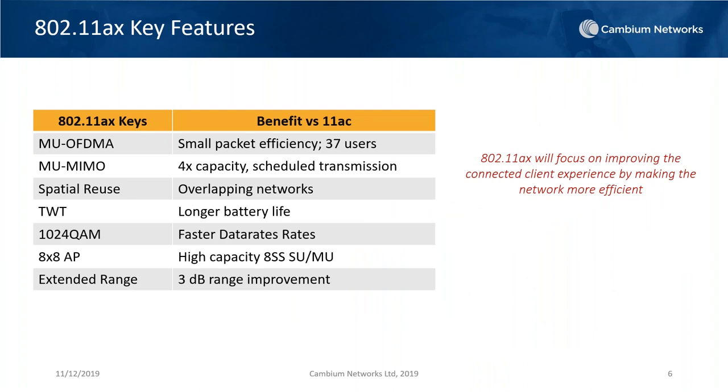We're going to drill down into some of these key features. Today we're going to focus mainly on multi-user OFDMA and multi-user MIMO, because that's where the biggest bang for the buck is going to come with 11AX. Spatial reuse is also something I'm particularly looking forward to — what can we do with an 8x8 access point that's closely aligned with the capabilities of OFDMA and MIMO? We'll focus on OFDMA and MIMO as our biggest bang for the buck.